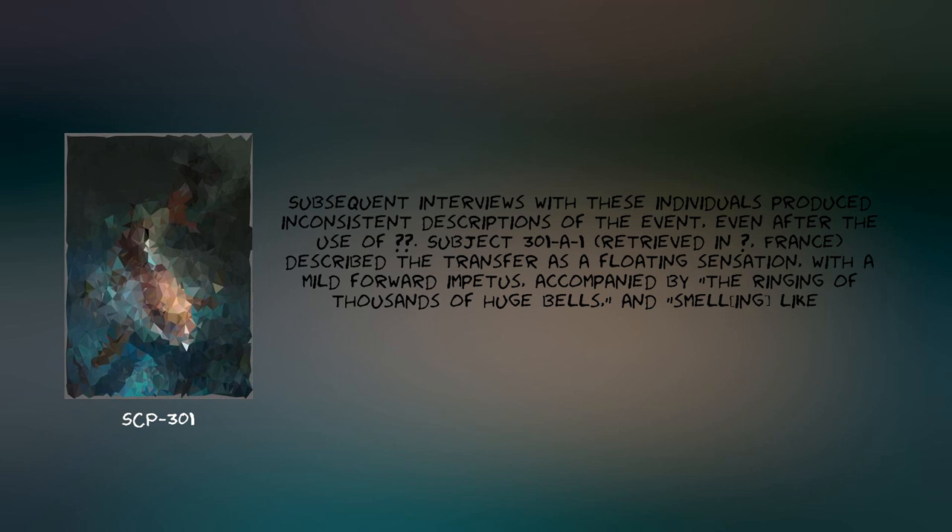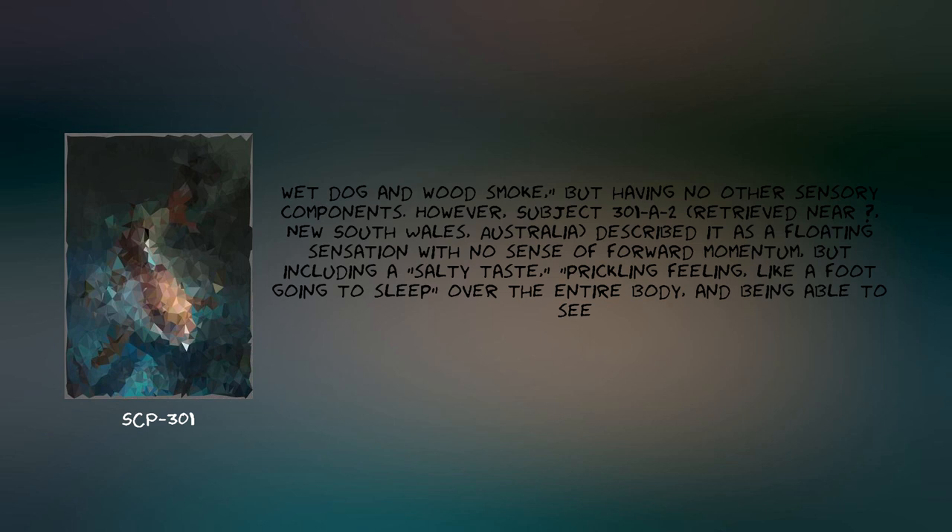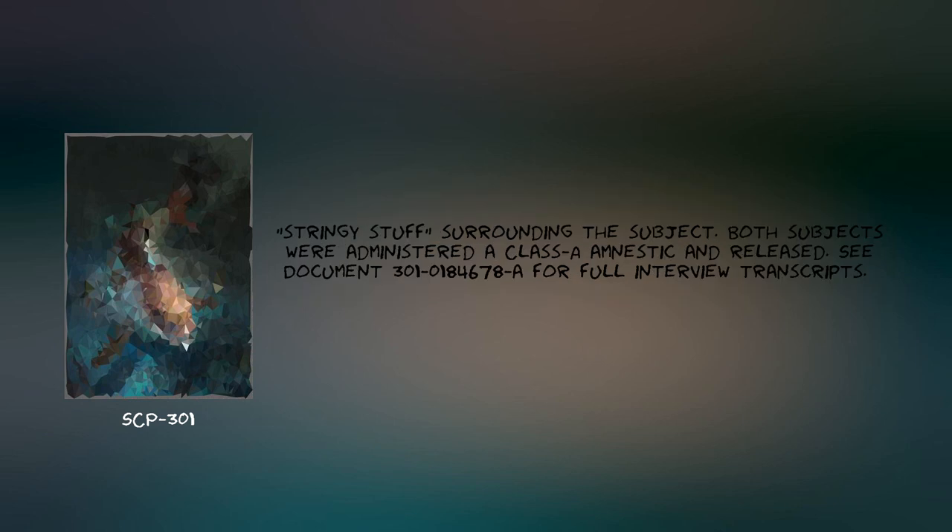Subject 301-01, retrieved in [Redacted], France, described the transfer as a floating sensation with a mild forward impetus, accompanied by the ringing of thousands of huge bells, smelling like wet dog and wood smoke, but having no other sensory components. However, Subject 301-02, retrieved near [Redacted], New South Wales, Australia, described it as a floating sensation with no sense of forward momentum, but including a salty taste, a prickling feeling like a foot going to sleep over the entire body, and being able to see stringy material surrounding the subject. Both subjects were administered a Class-A amnestic and released.